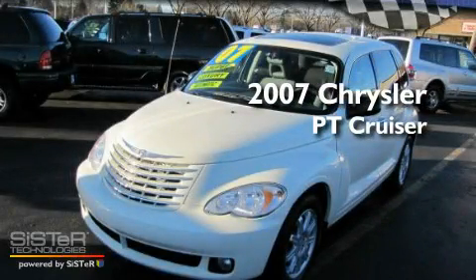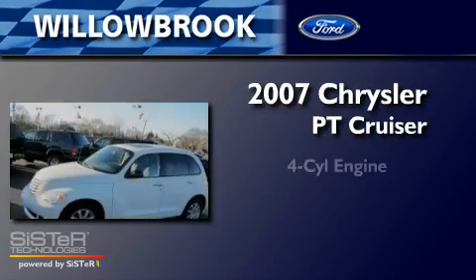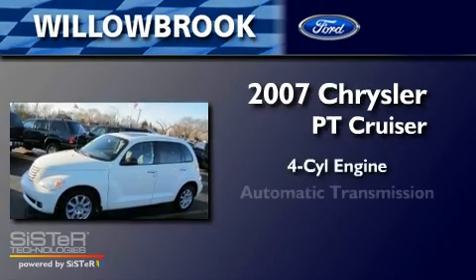This is a 2007 Chrysler PT Cruiser. It features a four-cylinder engine and an automatic transmission.